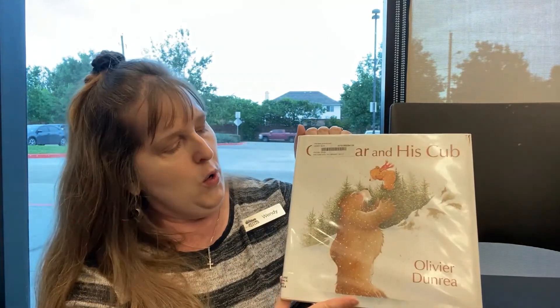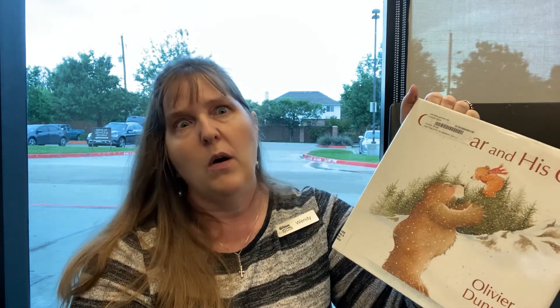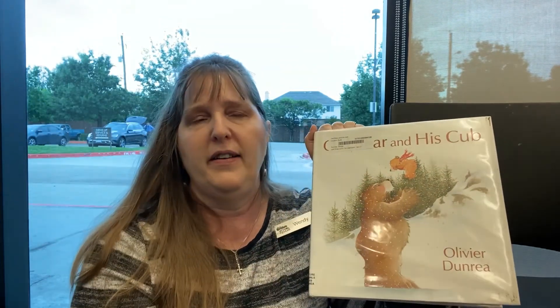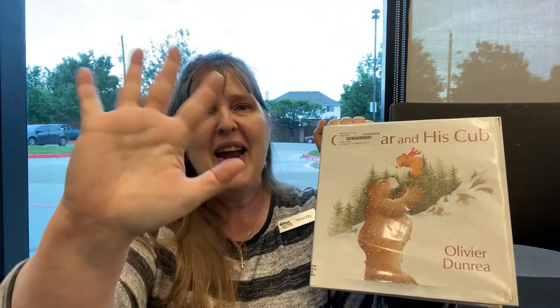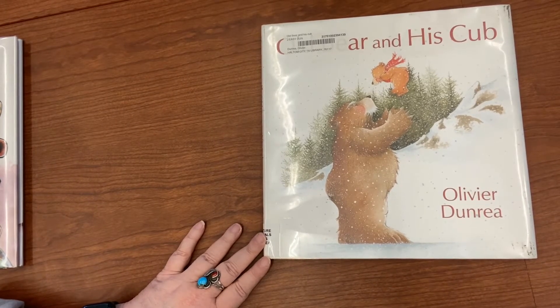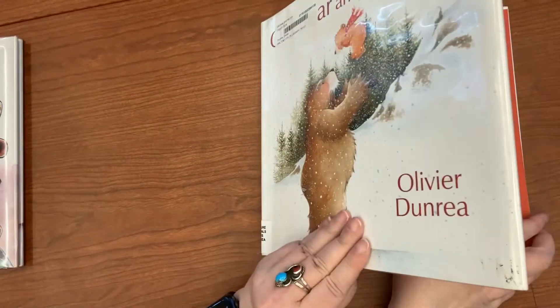Now we're going to read a book called 'Old Bear and His Cub.' It's a really cute book about some bears getting ready for sleep. If you ever get frustrated because your parents are always telling you what to do, this book is for you! Also pay attention to what color baby bear's scarf is — it's a special color and they trade it around. We'll see you back here tomorrow for day three. This book is by Olivier Dunrea.